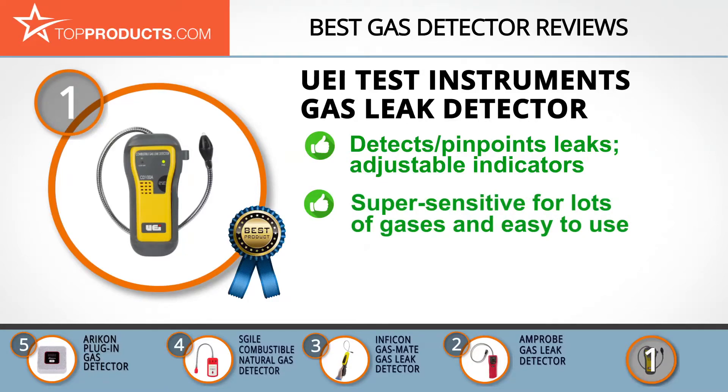UEI's CD100A combustible gas leak detector detects and pinpoints the location of gas leaks. It features a flexible 18-inch hose with a work light for use in tight areas, and visual and audio indicators both with adjustable rates. It detects a wide range of gas types, is light and portable, though its one downside is that it doesn't come with a protective case.